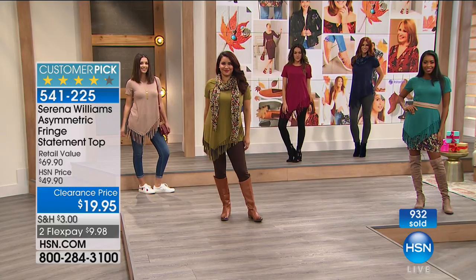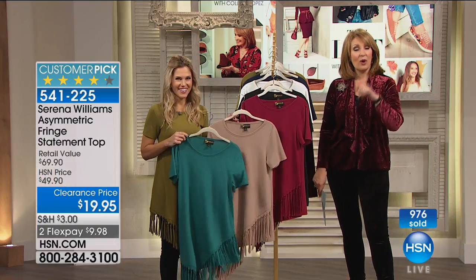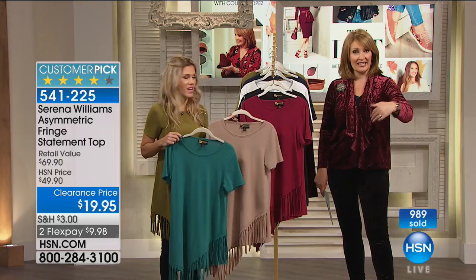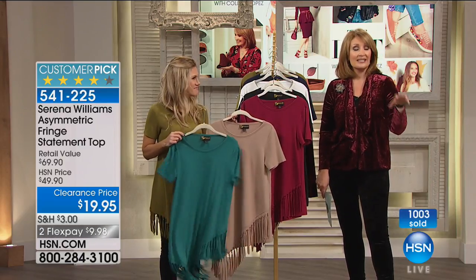I want to remind you, if you spend $99, you get free shipping on all the fashion in the show tonight. And all the footwear was already free shipping. But if you bought any of the footwear, that goes towards your $99 purchase — as soon as you spend $99 on fashion or accessories, that qualifies you for free shipping on everything.